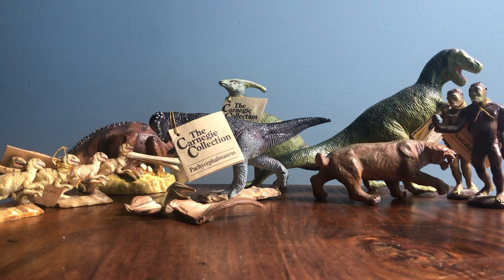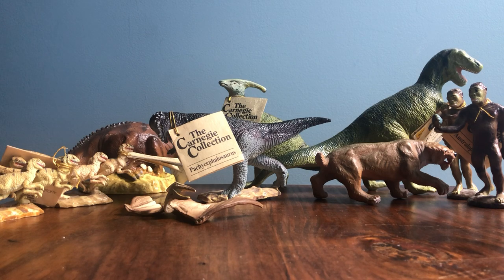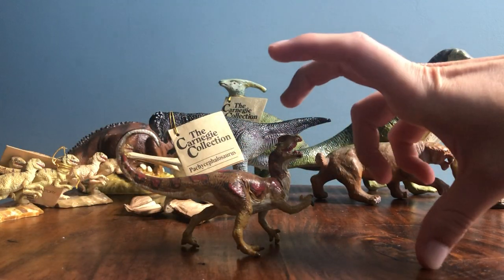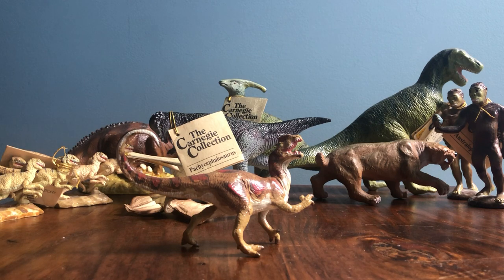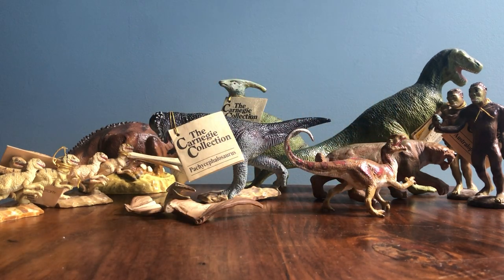This is another good one - the Carnegie collection Dilophosaurus. One thing I wish this lot had: the Dilophosaurus comes as a pair - there's another one that's standing up that goes with it, but this lot didn't include that one. So now I have one of the two and I will need to get that other one at some point to complete the set. Still, I definitely love the Carnegie Dilophosaurus - I think it looks great.